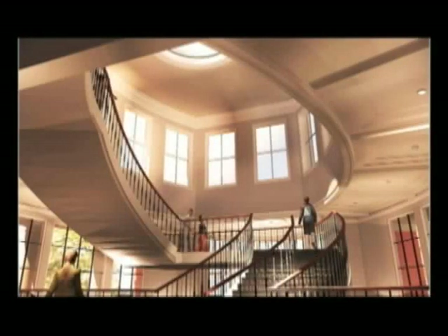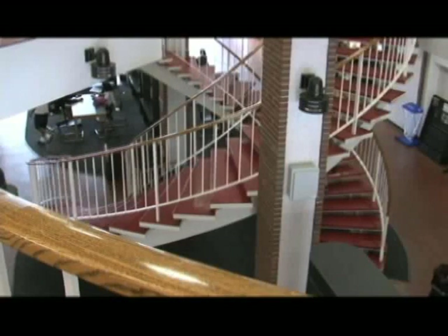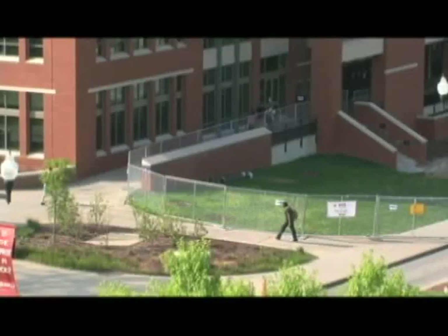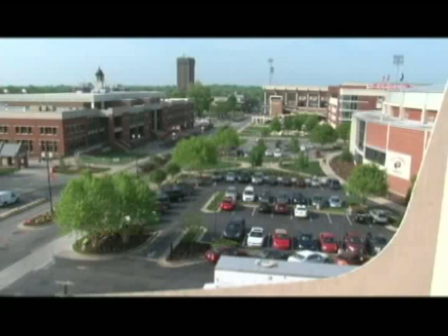We'll have open staircases that will allow you to see that there's multiple floors from top to bottom. This major undertaking has been divided into two phases. The first phase affects the north side, or the Avenue Champion side of the building. In phase two in 2013, starting after commencement, we'll go to the Minton Hall side of the building and start that work.